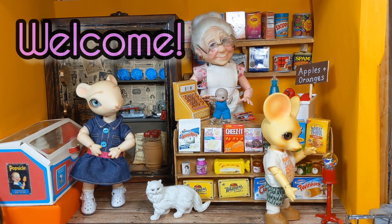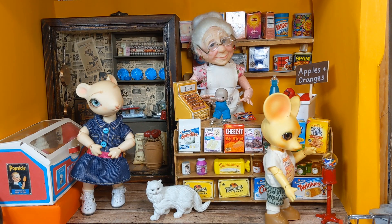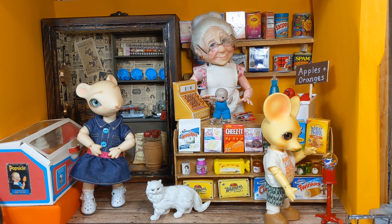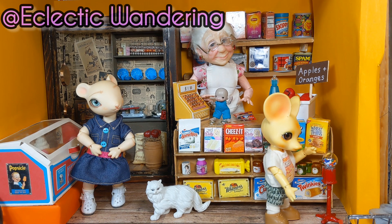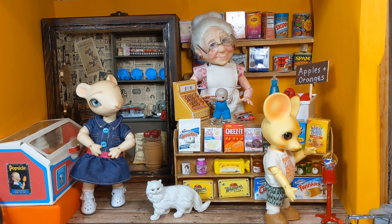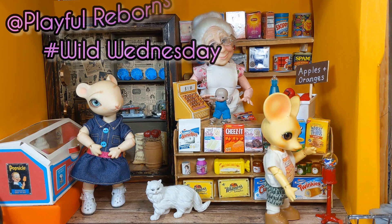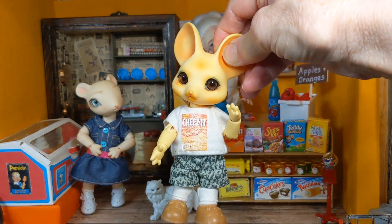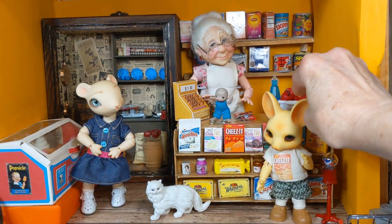Welcome! This is Joni at Joni's Doll Photography and today is Show and Tell Wednesday. For Show and Tell Wednesday I'm showing my M&M Minute Market. I'm also joining Penny at Playful Reborns for Wild Wednesday, as I have two of my BJD mice shopping here today.